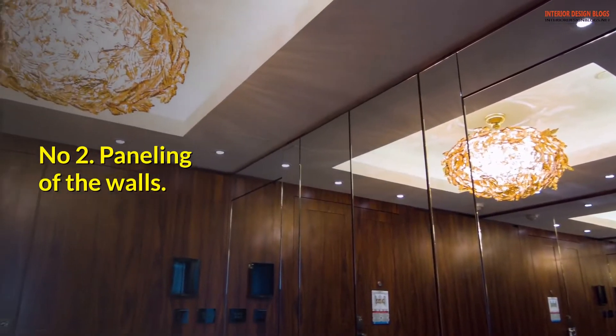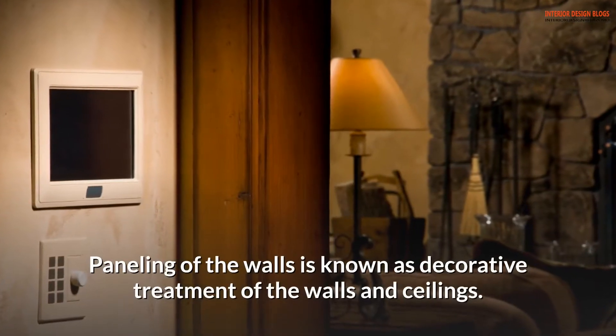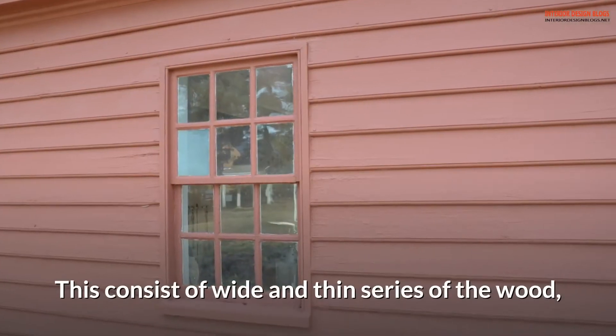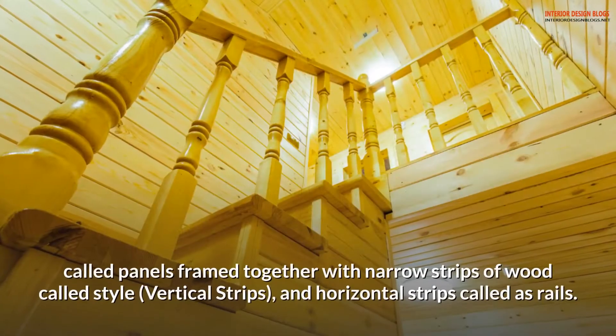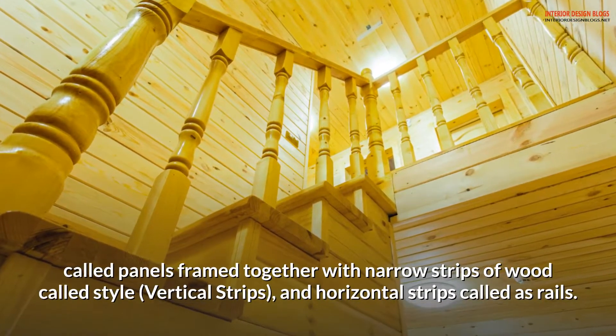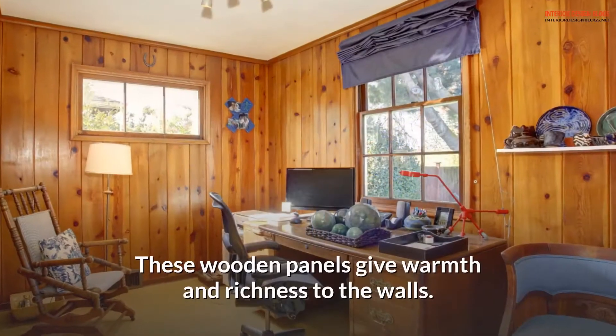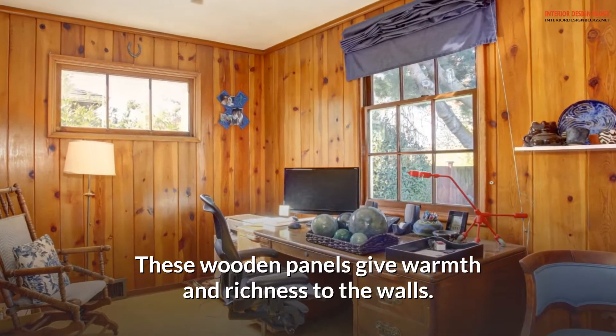Number 2: Paneling of the walls. Paneling is a decorative treatment of walls and ceilings. It consists of wide and thin series of wood called panels, framed together with narrow vertical strips called stiles and horizontal strips called rails. These wooden panels give warmth and richness to the walls.